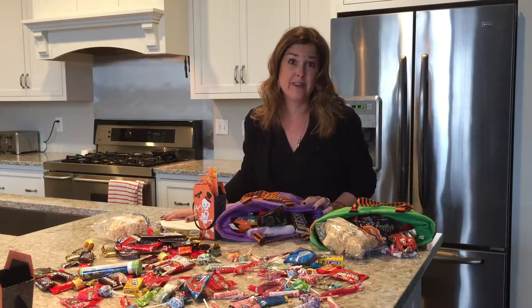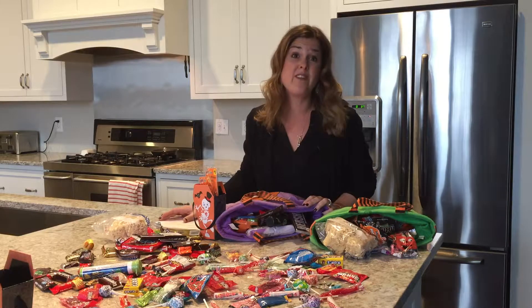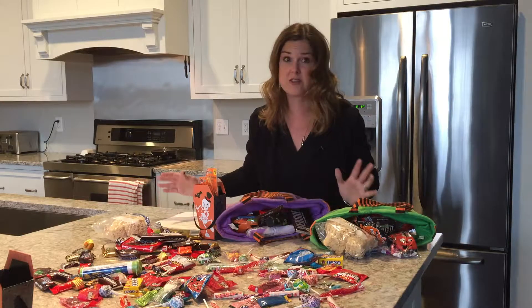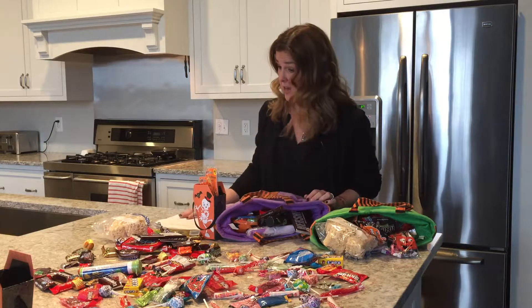So I Googled today what to do with leftover Halloween candy and there are 25 million results — I couldn't believe it. There are other options besides just letting them eat it all today when they get home.